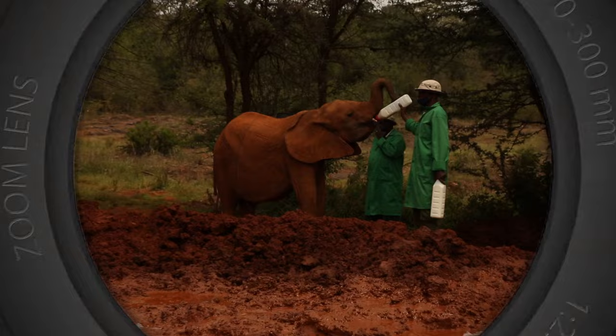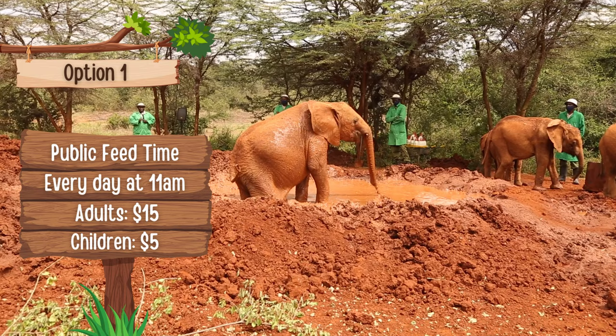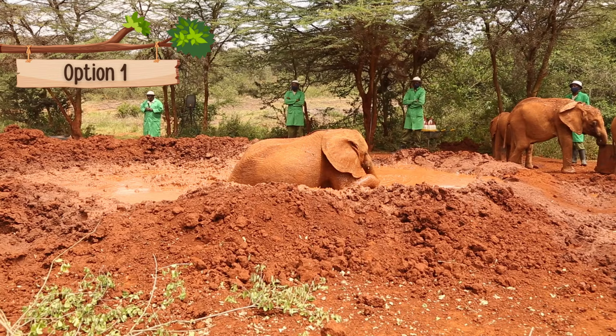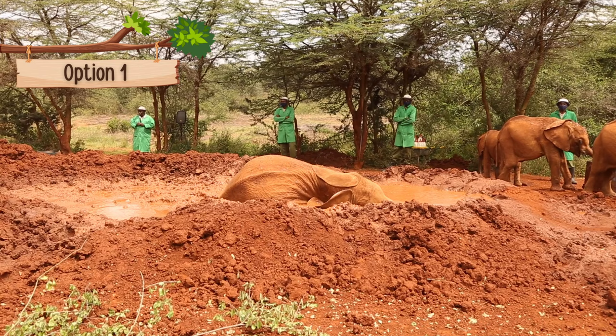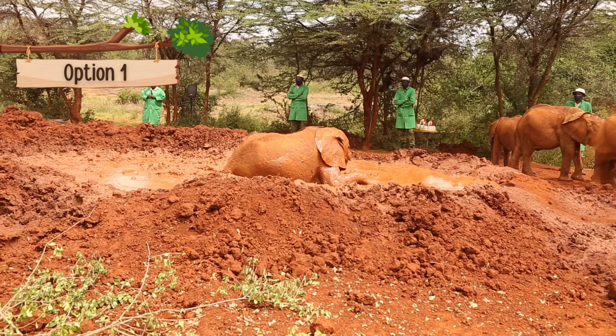There are three different ways you can visit Sheldrick Wildlife Trust and see the baby elephants. The first and most common way is to visit during their public feeding time, which is every day at 11 a.m. and currently costs $15 USD per adult and $5 USD per child. The public feeding is capped at 100 people per day and you must book ahead of time. When you arrive, you'll pay this donation in cash. You'll get to watch the baby elephants being fed by their caretakers, enjoy a fun little presentation, and you'll be quite close to the elephants — they may even come right up to the rope separating you and brush against you.